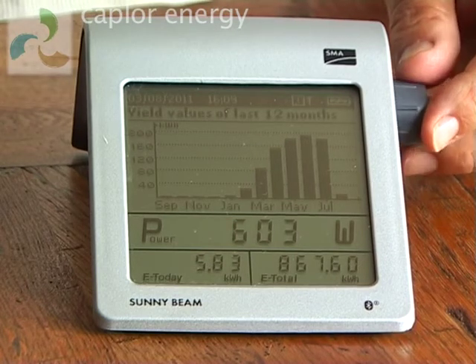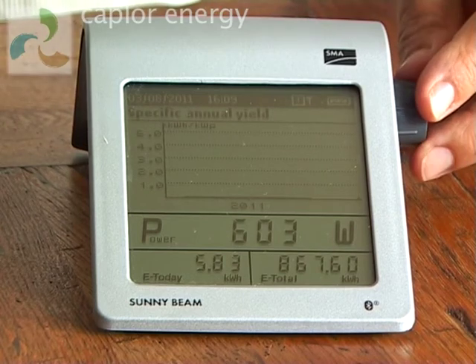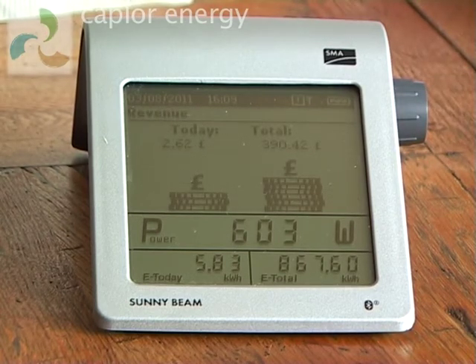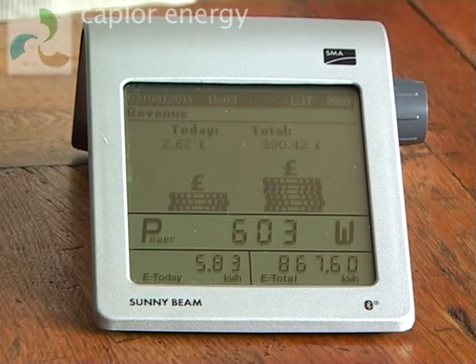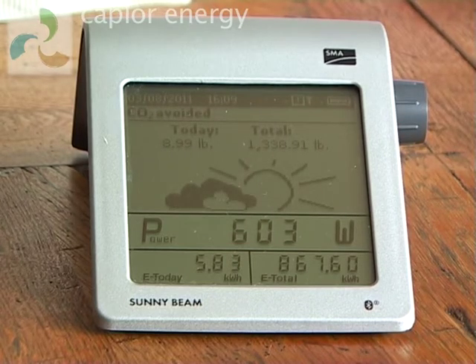The next screen shows a year-on-year comparison, and of course we've got nothing for that yet. Next is the amount of money we've saved for the day and since the system was installed. And the final screen shows the amount of CO2 generation that's been avoided.